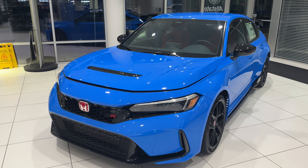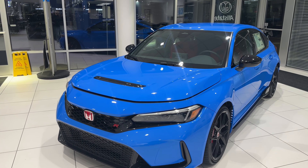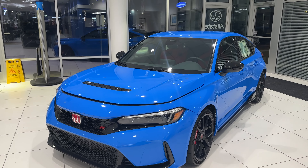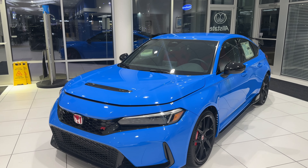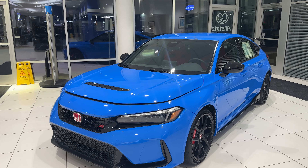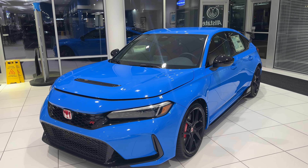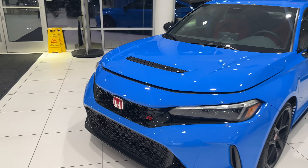Hello everyone, today I'm going to be showing you my ultimate dream car and reviewing it. I used to have a 2018 Honda Civic Type R FK8, but this new one is also beautiful. As you can see it's in Boost Blue — they fully redesigned everything and made major changes on the outside, interior, and wheels. It is one beautiful car.